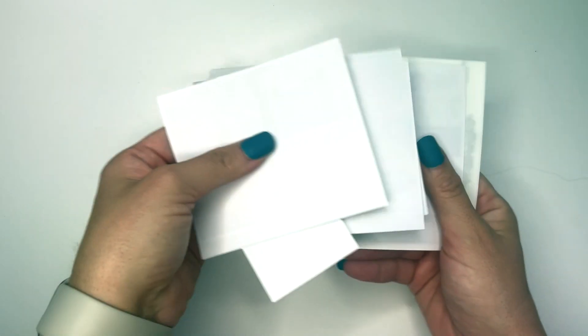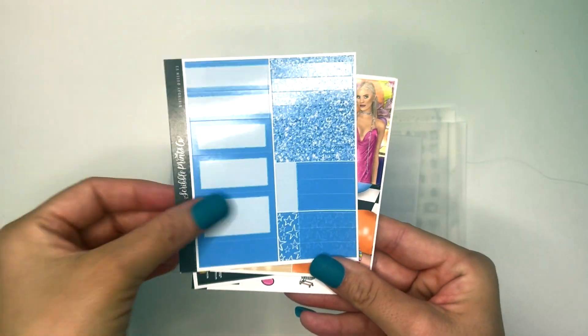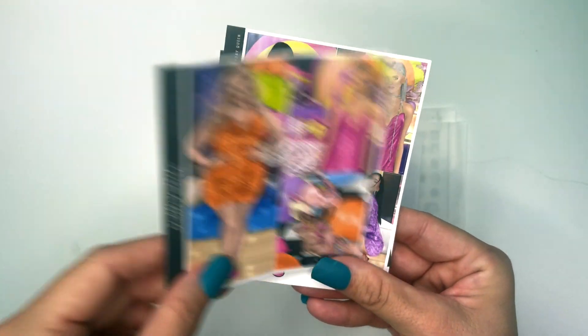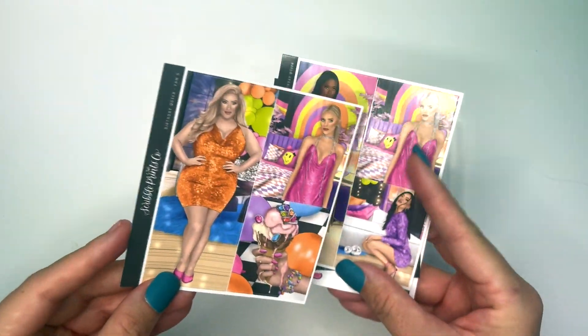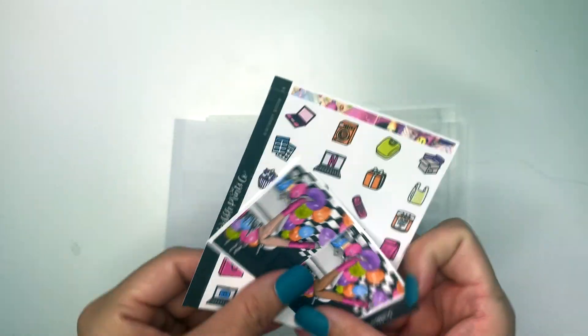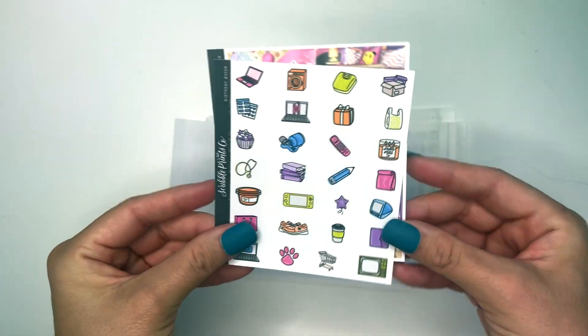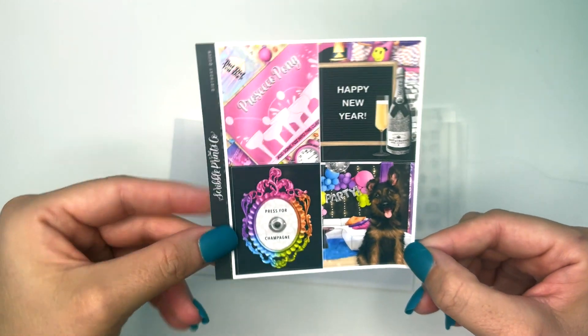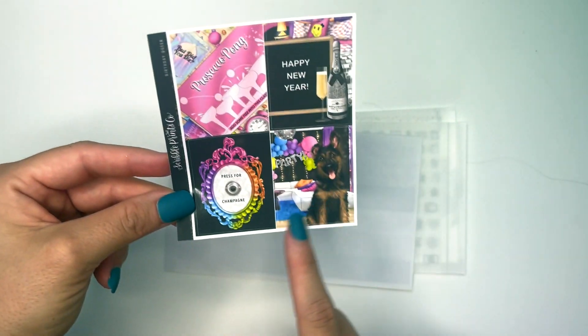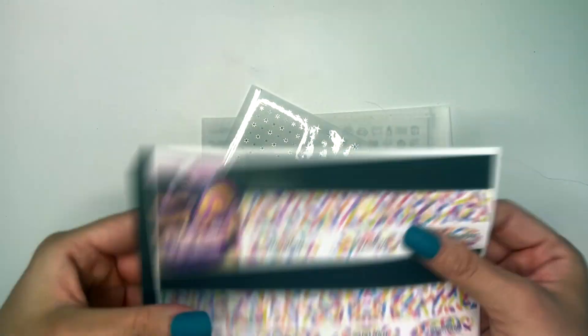I got a bunch of add-ons. I got the black add-on, which I honestly don't know if I'm going to use, but I got it. Then I got the blue one, and then I got these gorgeous girl stickers — they had some different ones and they're all stunning. I got the doodles, which are adorable. I also got another add-on sheet — I love dogs — and I got the Happy New Year box as well. I just love all the add-ons.